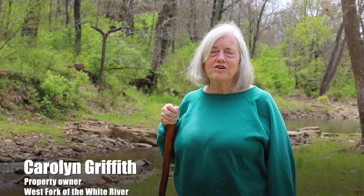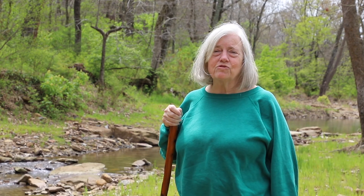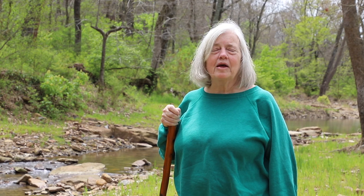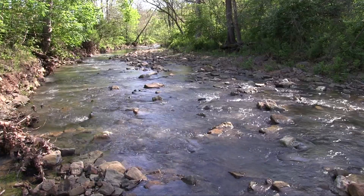This project has changed my life. It is a wonderful place for the animals. It's a wonderful place for my friends to come down and meditate. Whenever we're sad, the sound and the beauty of this heals.